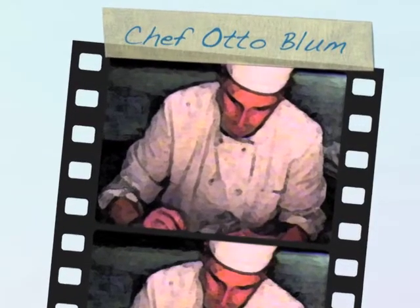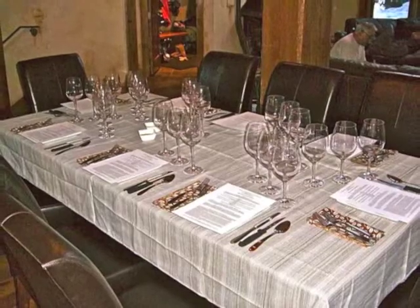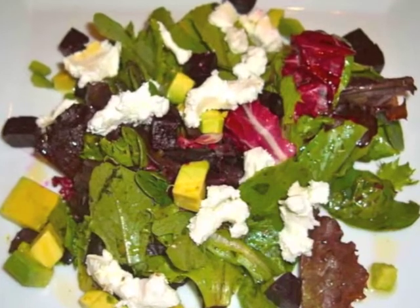I'm Chef Otto Blum. Here's an example of some of my plated dinners. First is a five-course wine tasting dinner, starting with a roasted beet and goji salad, extra virgin olive oil, and 20-year balsamic.